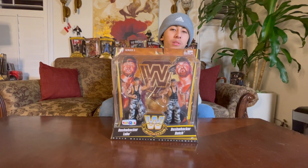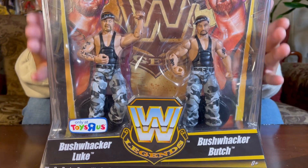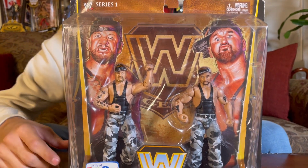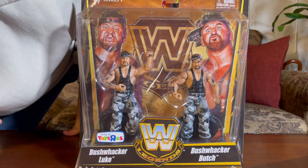Hey guys, we're gonna be doing a Toys R Us WWE Legends Series 1 Toys R Us exclusive. You heard me — you can only get these at Toys R Us, and Toys R Us is around no more. To start it off, we have the Bushwackers.